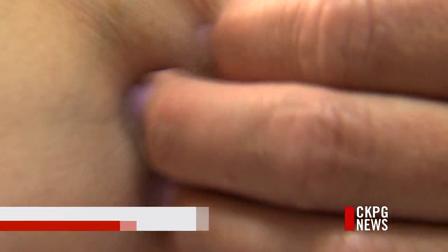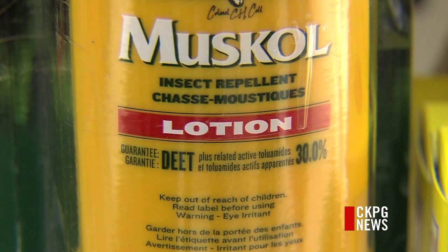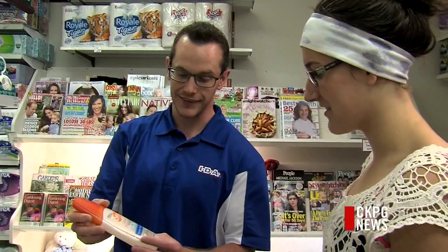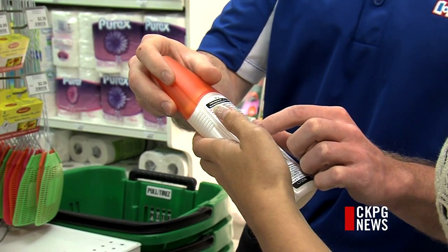If insect bites this summer have you itching for relief, there are some ways to protect yourself. If you're going to be outside in the wilderness, the best thing to do is get a bug spray with some DEET in it. DEET is the main ingredient to help prevent bug bites and is probably the most effective one out there. Health Canada recommends repellents with up to 30% concentration of DEET for those 12 and up, and products with only 10% concentration for those younger.